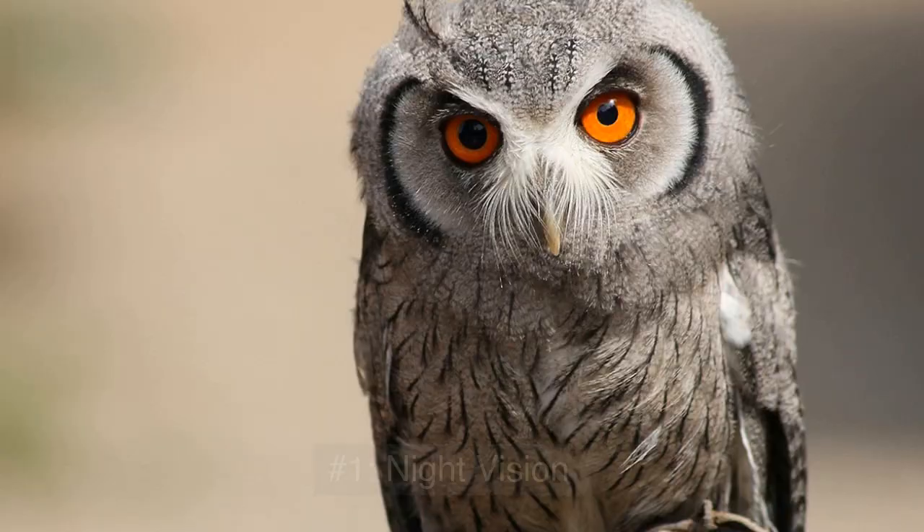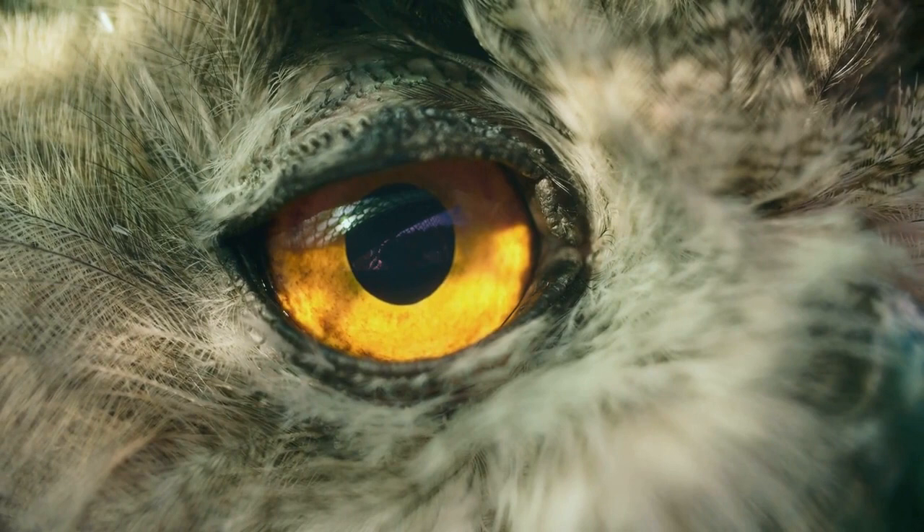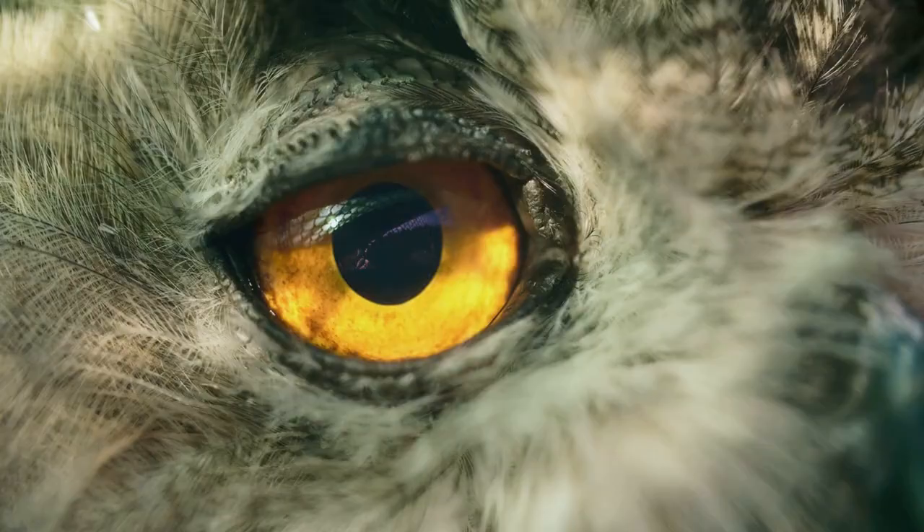Number 1: Night Vision. Owls have excellent vision, which is key to their hunting abilities. Their eyes are large, forward-facing, and have many light-sensitive cells, giving them exceptional night vision. This allows them to see their prey even in complete darkness.